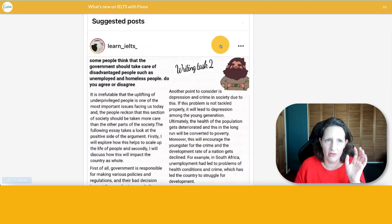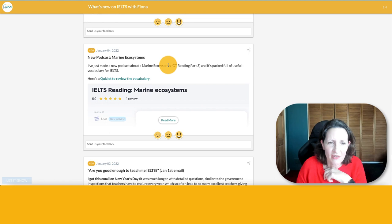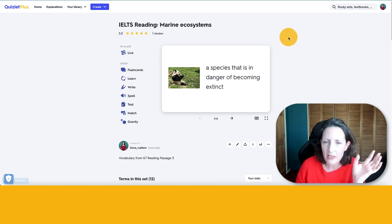The next one is January the 4th, which was actually a podcast about marine ecosystems. If you haven't listened to it, I would recommend it because it's particularly good for vocabulary. Because of that, I created a special Quizlet to review the vocabulary, and that's completely free. I do have lots in my vocabulary course, but there are lots here as well that you can use, and you can click on the link and it takes you there.